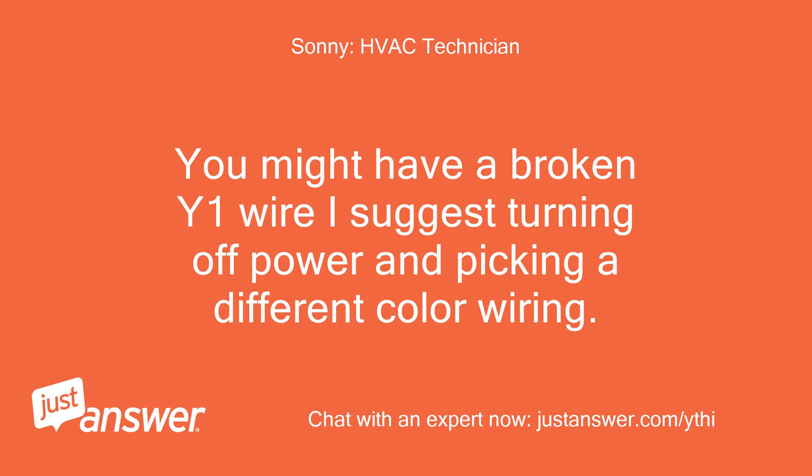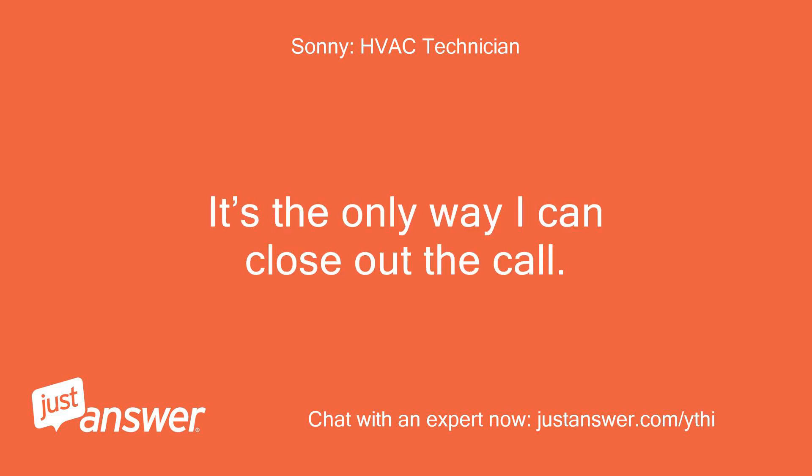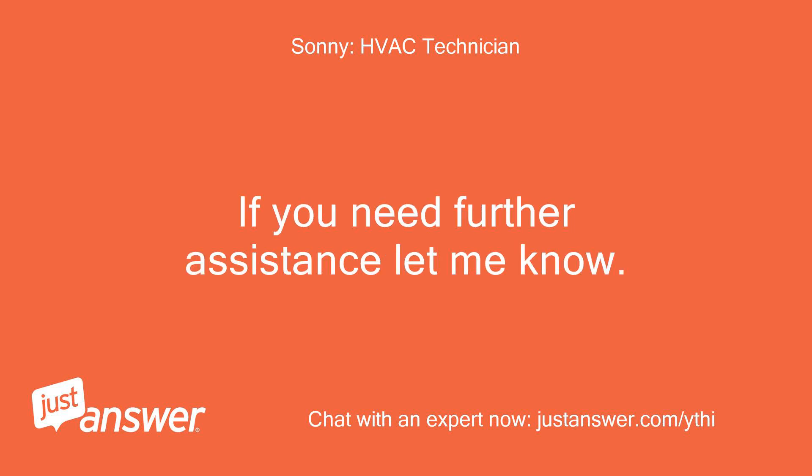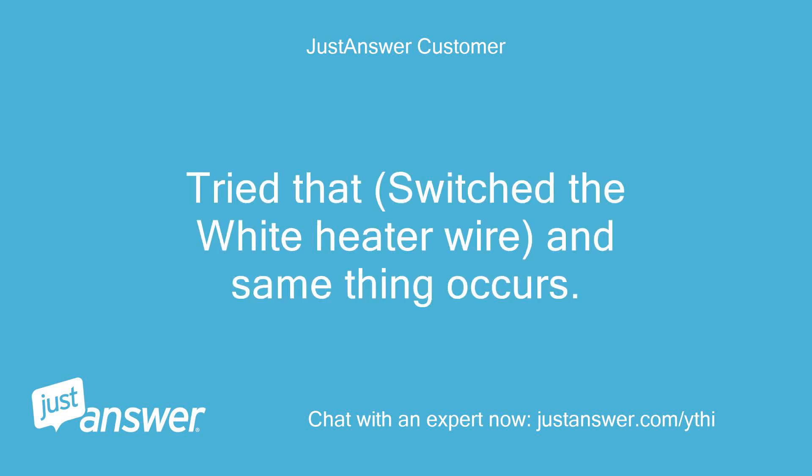You might have a broken Y1 wire. I suggest turning off power and picking a different color wiring — switch it at the Nest thermostat and at the furnace or air handler. Tried that: switched the white heater wire and the same thing occurs.